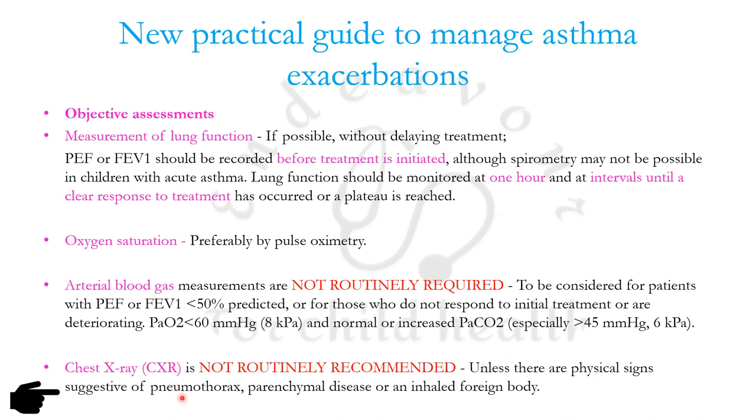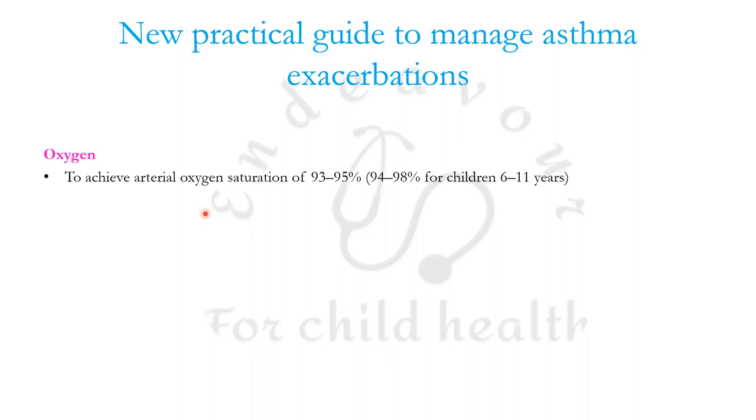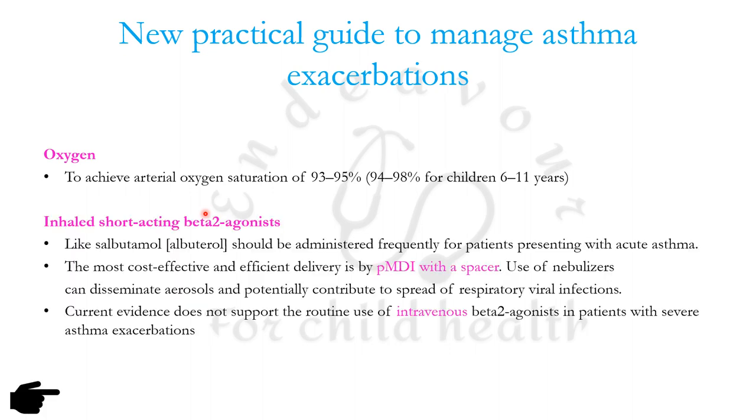Treatments to administer concurrently include: oxygen to achieve an arterial oxygen saturation of 93 to 95 percent — but do not wait for pulse oximetry before starting oxygen. Inhaled short-acting beta agonists should be administered frequently in emergency room management. The most efficient delivery method is pressurized MDI with spacer, as nebulizers carry a risk of spreading respiratory viral infections. This applies to children aged six years and above who can use pMDI with spacer.